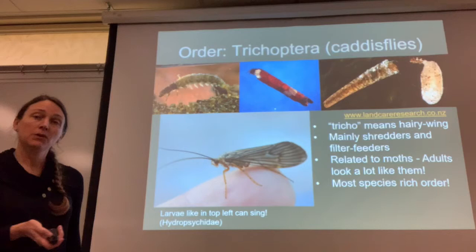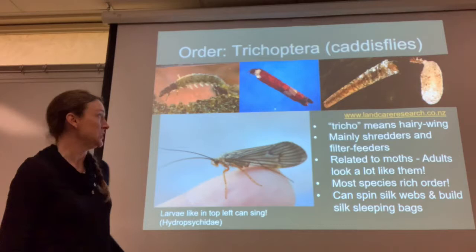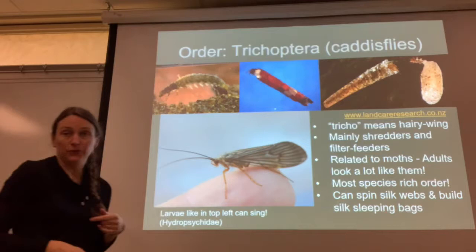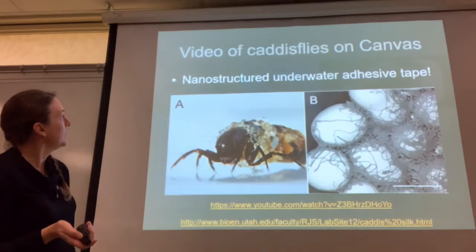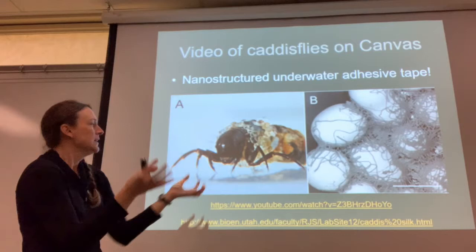What's really cool is they can spin silk webs and build silk sleeping bags that they can attach all kinds of things to for protection. Here's a free-living caddisfly with no case, but a lot of them create cases out of leaf material, sand, and other things. Caddisfly larvae can spin webs like spiders underwater. Most of them have a single tarsal claw, which helps to identify them. There's a really cool linked video that shows how they use basically double-sided sticky tape that they pull from underneath their chin to build this silk case and attach things to it.